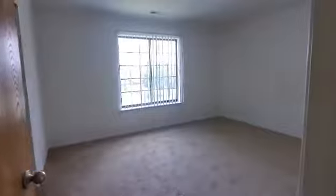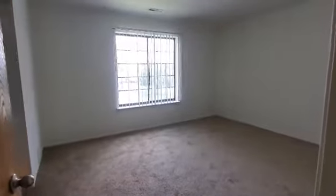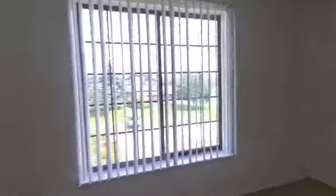We are now entering the bigger of the two bedrooms. This also does have that window bringing in lots of natural lighting and the dual-sided closet door that does have that built-in shelf and the hanging rack.